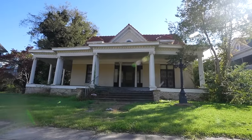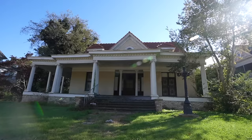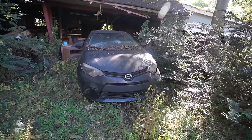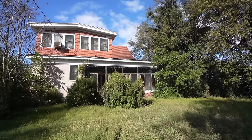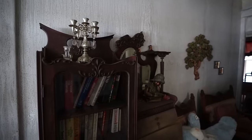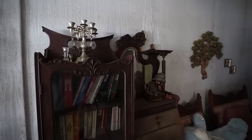In today's exploration, I'm taking you to an abandoned mansion in a small town in Alabama. This home was built in 1910 and has only had one family own it since the time it was built. A family of six inhabited the mansion for years. As the three boys and one girl grew up and moved away to have children of their own, the husband and wife continued to live here.